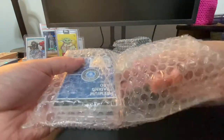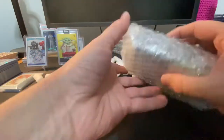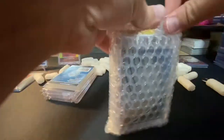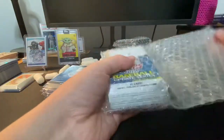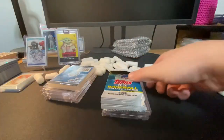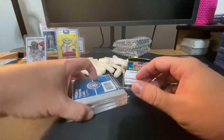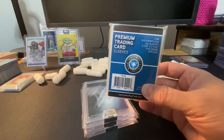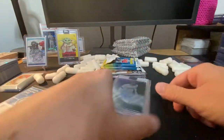Looks like he threw some bonus stuff in here — a couple extra cards. I didn't order this, so it's kind of free. Check this out — so we hit...